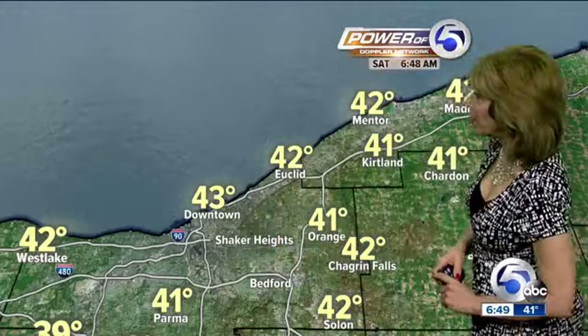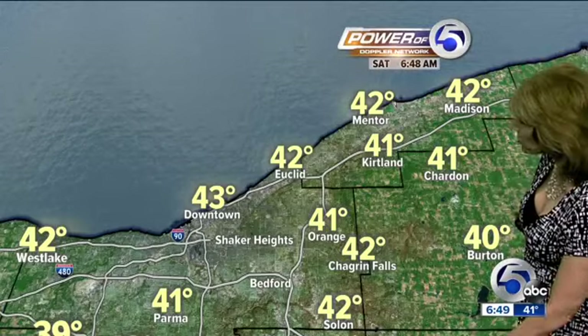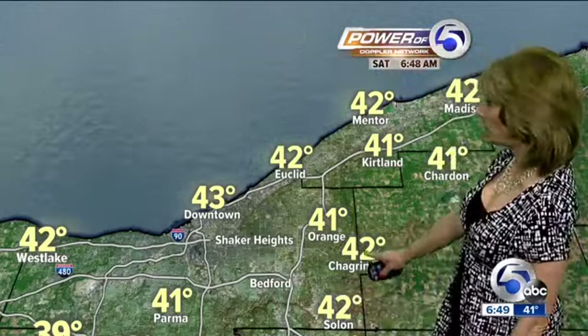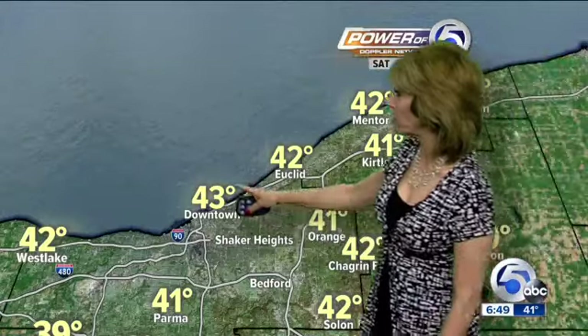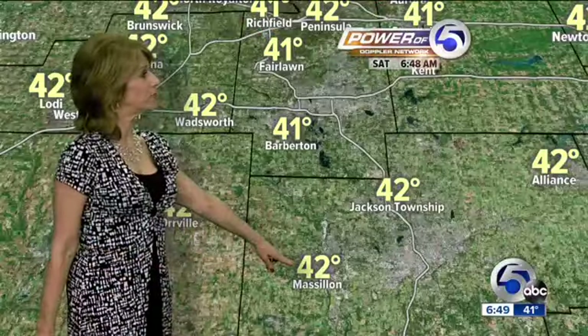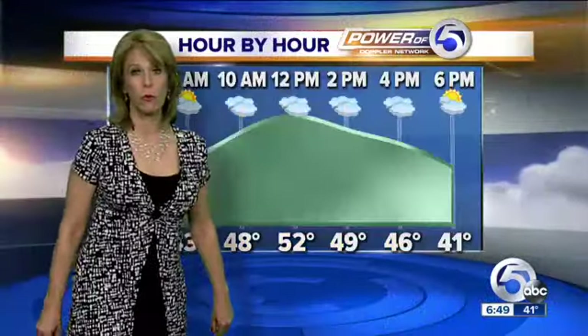42 degrees right now in Euclid, also 42 in Mentor — that's the temperature in Madison too, a very popular temperature this morning. Burton with 40. It's 42 in Solon as well as Chagrin. Orange with 41. Downtown at 43, 41 in Parma. Westlake with 42 degrees. Looking pretty nice across our southern sections as well: 42 in Jackson Township, 42 in Maslin, Barberton 41, Orville 42 degrees.